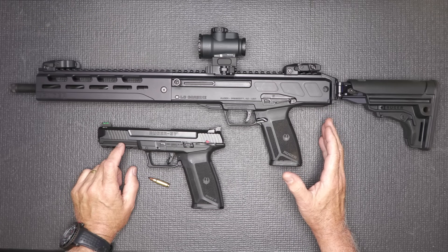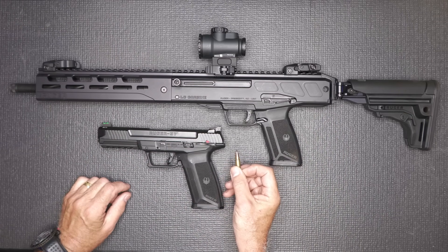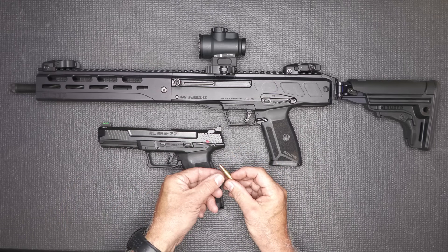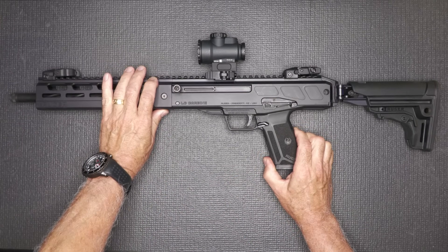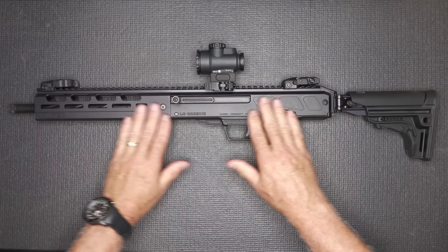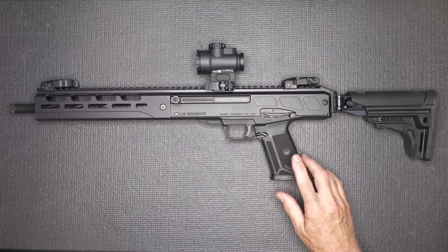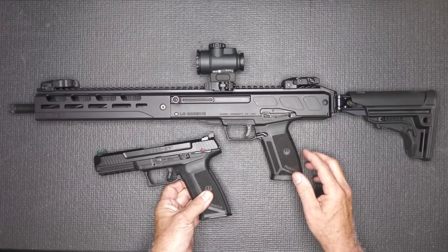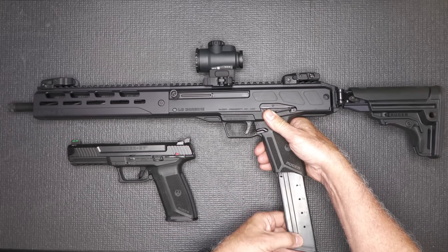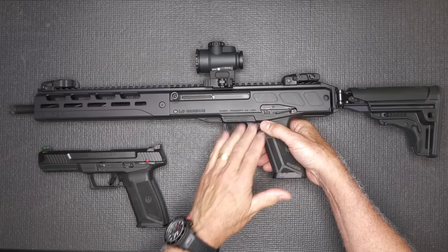Kel-Tec also has a couple of options as well. We did a review on 5.7 versus .22 Magnum and .22 TCM, which is an Arms Core round — we did ballistic testing. When it comes to the Carbine, we have a 16 and a quarter inch barrel. It is all metal construction, highly anodized aluminum, and the lower is a polymer lower that goes along with that Ruger grip. One of the things I really like about the Carbine is that you can put the magazine in the grip — no magazine wells ahead of it, so it gives it a very trim appearance.